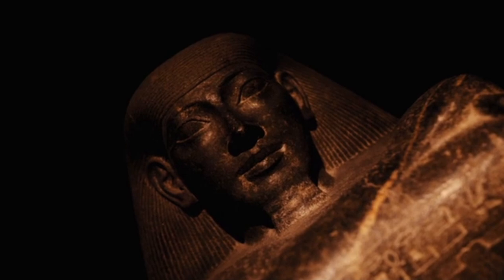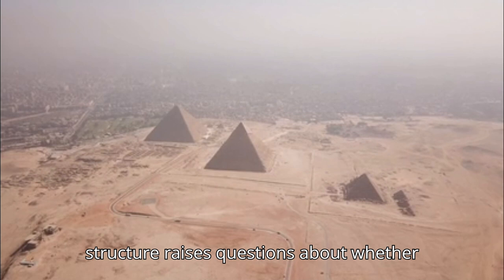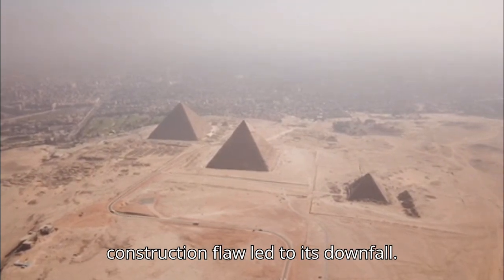Number 8: The Meidum Pyramid. The Meidum Pyramid is one of Egypt's earliest pyramids, but its collapsed structure raises questions about whether it was intentionally abandoned or if a construction flaw led to its downfall.